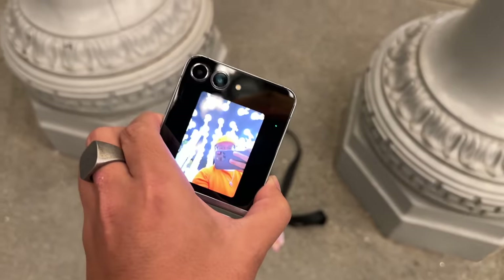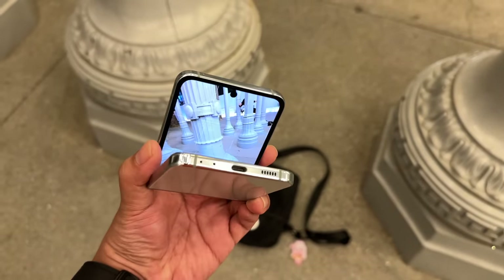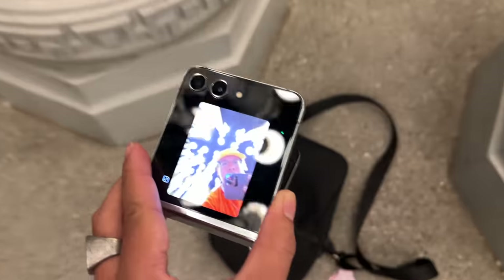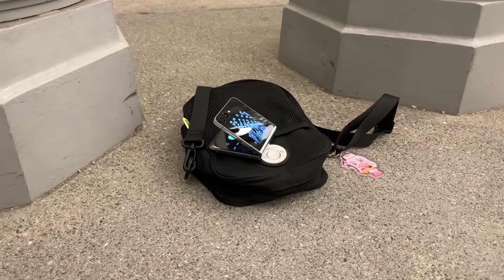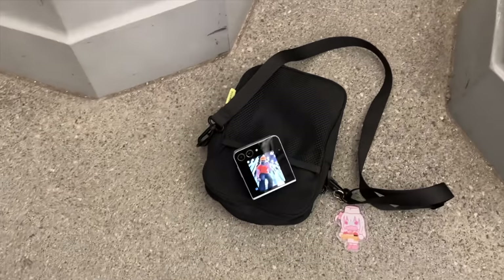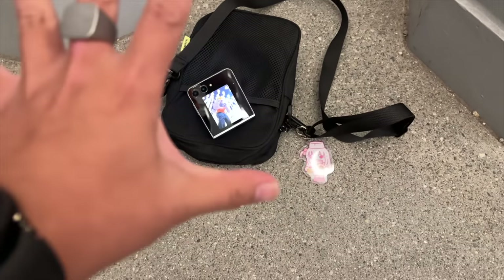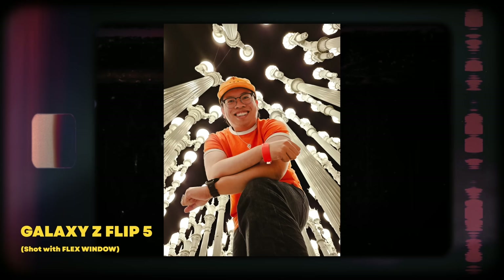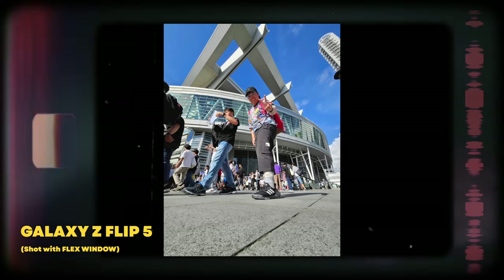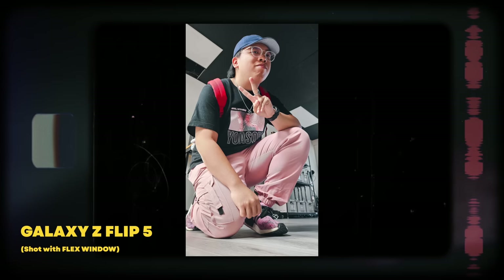For example, the form factor is very well suited for taking pictures, especially selfies and group photos. I found myself leaning on the flex window a lot, which gives a rather helpful preview of what the shot looks like. The phone also stands on its own, so you don't need to carry around a tripod or a selfie stick. A gesture is all you need to take a photo, which means you can get pretty creative with the Flip 5 camera in ways that would be tougher on other phones.